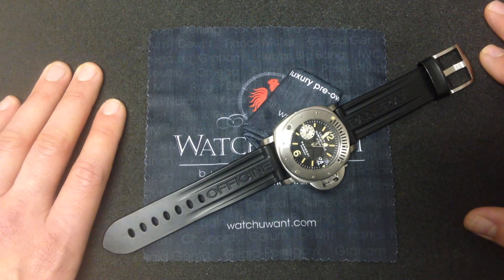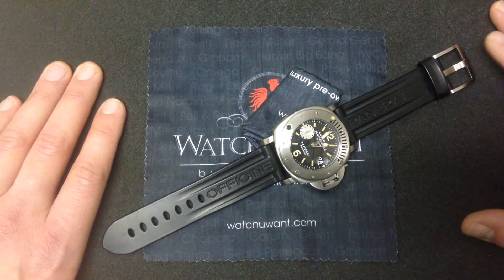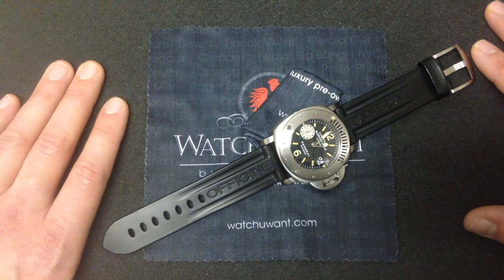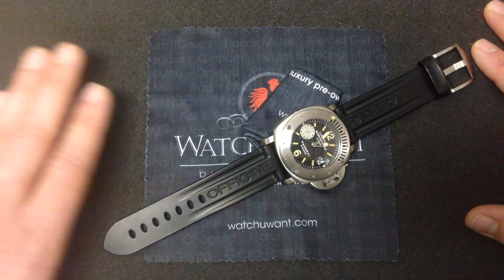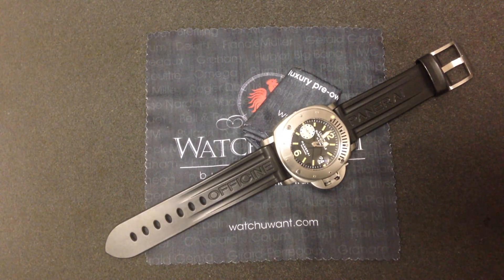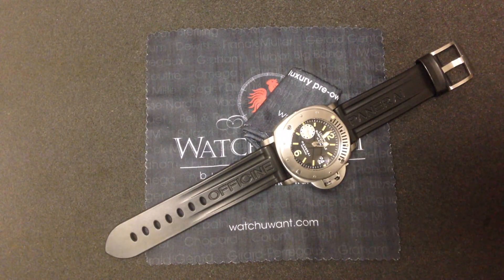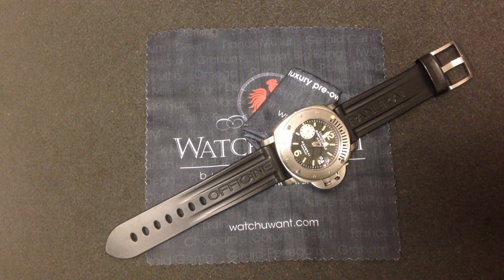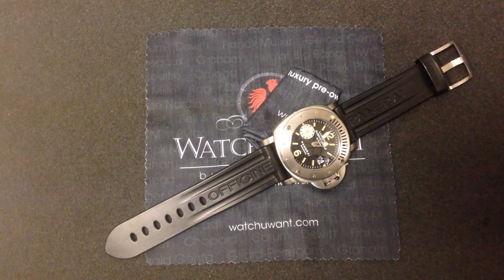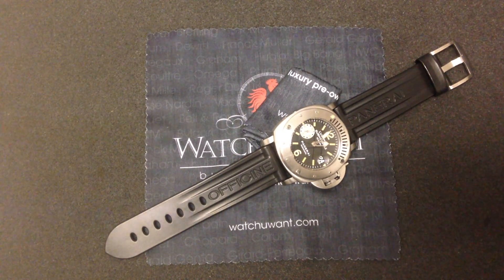There are very few watches that acquire enduring nicknames that people are still using almost 15 years after the fact. But this watch has one, and it's part of the origin of the modern Panerai myth. Whether you're old school Paneristi who was there at the time, or you're part of the new school and you want to buy a piece of the founding fatherhood of the modern Panerai hobby, this PAM-64 Luminor Submersible 1000 Meter La Bamba is an historic reference and an absolute gas to wear. Check it out on our website, watchyouwant.com. We are the luxury pre-owned watch authorities. If you want a bigger, bolder Panerai Luminor with historic credibility and vintage cool, this will be the watch you want.